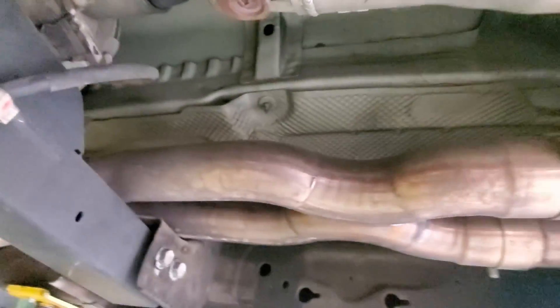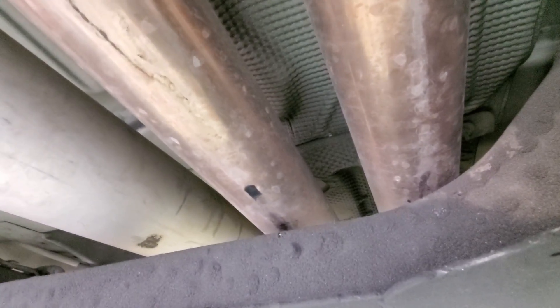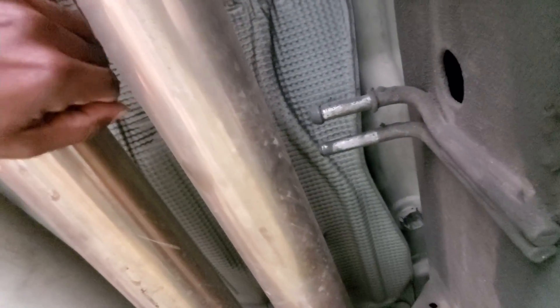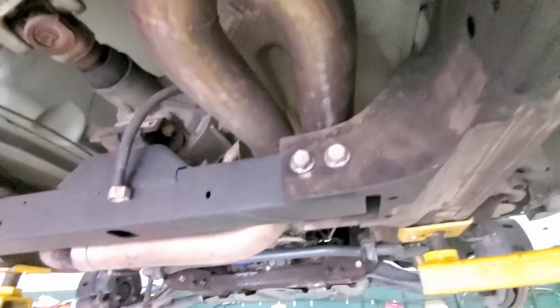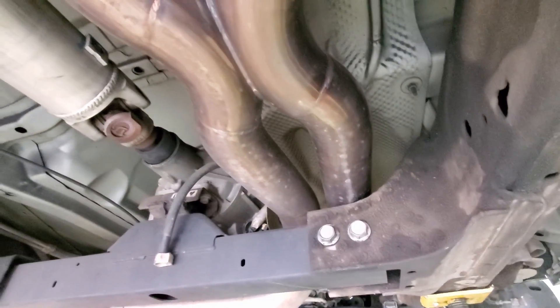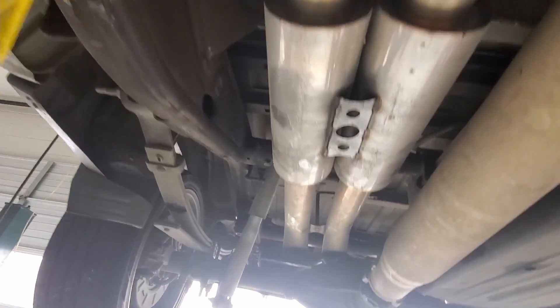We put the Speed Engineering headers on and it goes to a true X-pipe instead of that stupid Y-pipe, comes down to these mufflers. I need to figure out right here because I've been wondering where I've been getting this vibration from, and I found that out. I think I'm gonna have to have something put right here so it will hold itself up like the stock exhaust would and stop sitting on the body — because my armrest shakes, everything shakes.